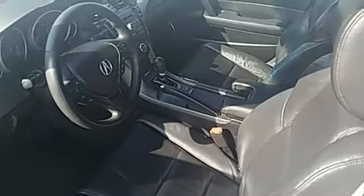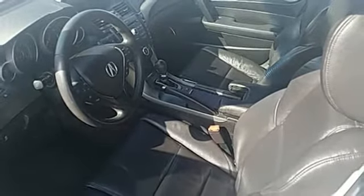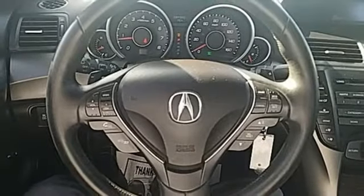Plus it offers an exciting list of features: streaming audio, power heated mirrors, front heated leather bucket seats, auto dimming rear view mirror, and wireless phone connectivity.